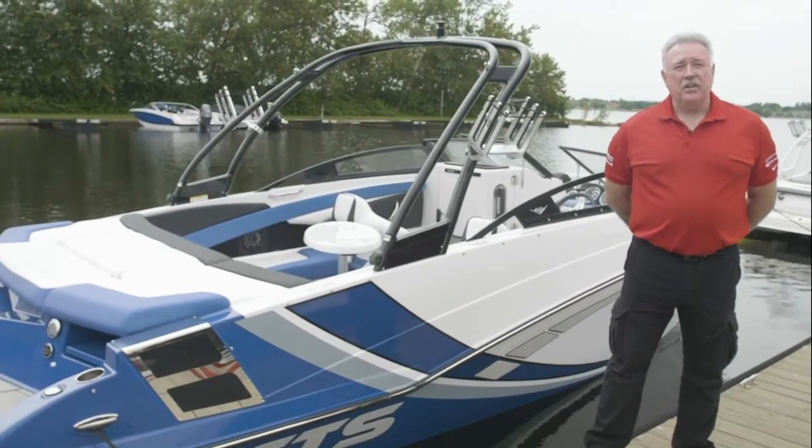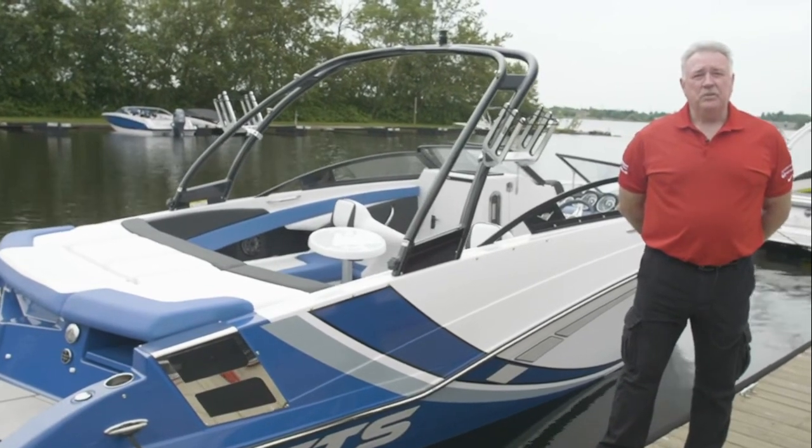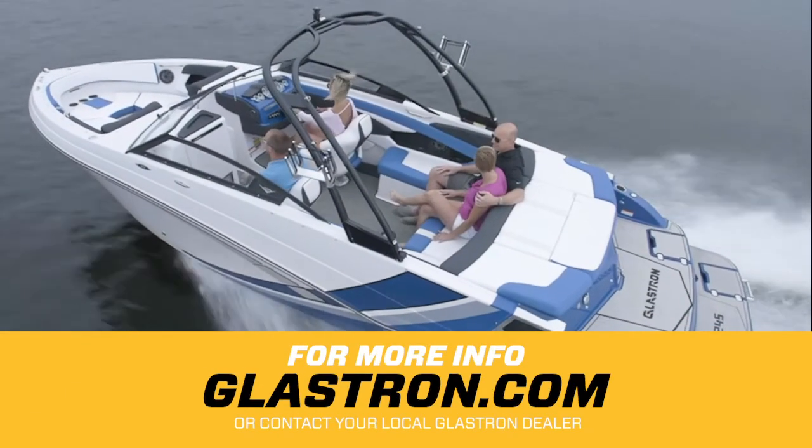Well, that's everything on the Glastron GTS 245. I hope this has been instructional and helps you. Thank you for your business and thanks for being a Glastron customer. We'll see you next time.